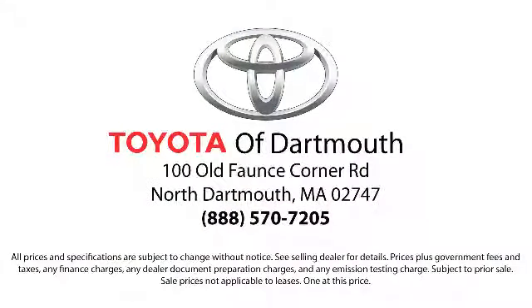Our dedicated staff of Toyota enthusiasts strive to serve you and make your car-buying process as quick and hassle-free as possible, with complimentary shuttle service and free car washes with vehicle purchase. You'll see why Toyota of Dartmouth has been the South Coast's dealer of choice for over 17 years.